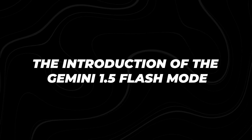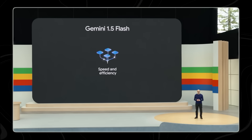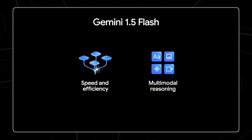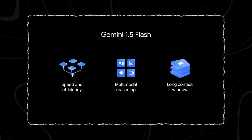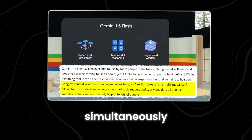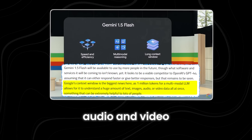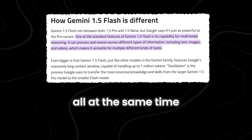The introduction of Gemini 1.5 Flash: Gemini 1.5 Flash is the latest version in the Gemini family. This lightweight AI model is designed to be fast and efficient. It can handle a massive context window of 1 million tokens, which means it can process and understand large amounts of information at once. This makes it particularly good for tasks that need quick responses. One of the key features of this AI model is its ability to do multimodal reasoning, meaning it can process and understand different types of data simultaneously — such as text, images, audio, and video. For example, it can read a text description, analyze an image, listen to an audio clip, and watch a video all at the same time.